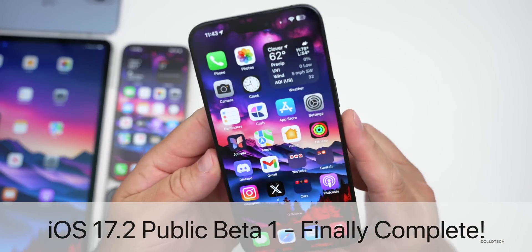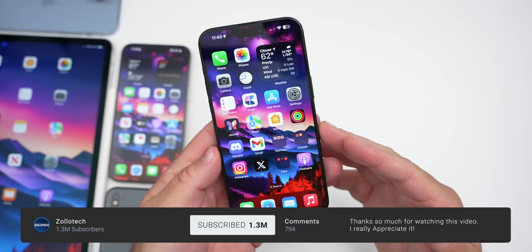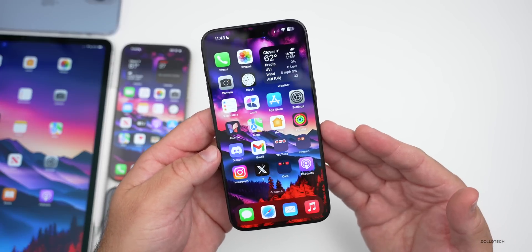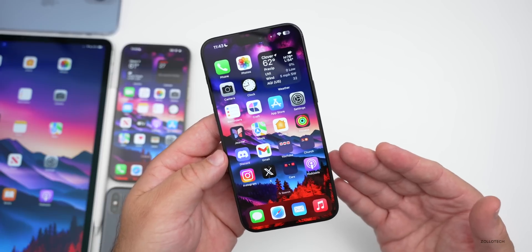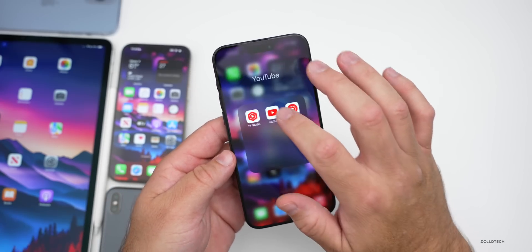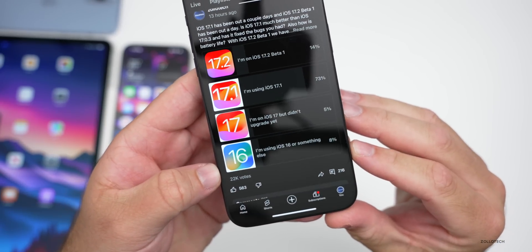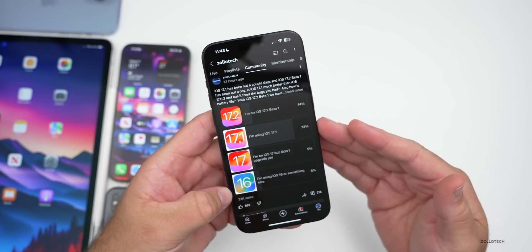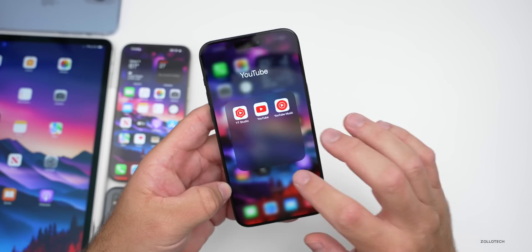Hi everyone, Aaron here for Zollotech. iOS 17.1 released earlier this week and iOS 17.2 beta 1 released a couple days ago. I thought we'd talk about some more new features found since the iOS 17.2 beta 1 'what's new' video, as well as the overall experience of both iOS 17.1 and 17.2 — not just based on my experience but based on your experience, with an incredible 22,000 votes in the YouTube community poll and 216 comments that I've read.